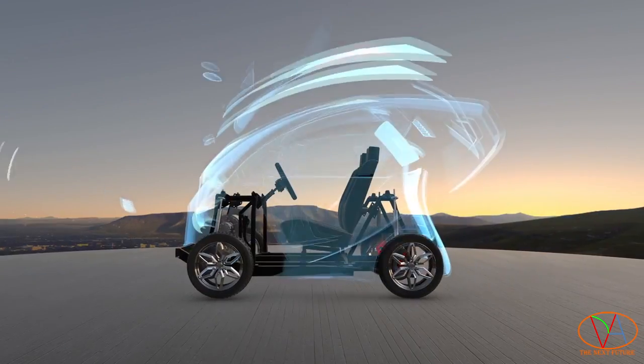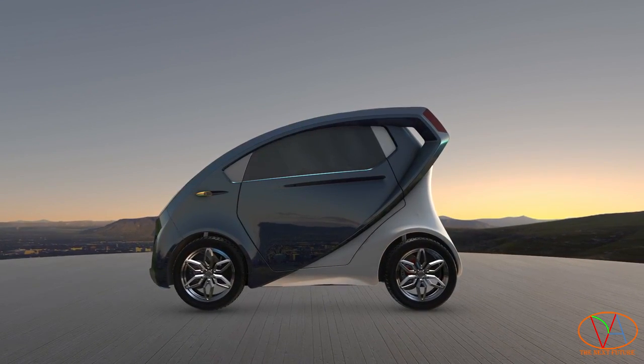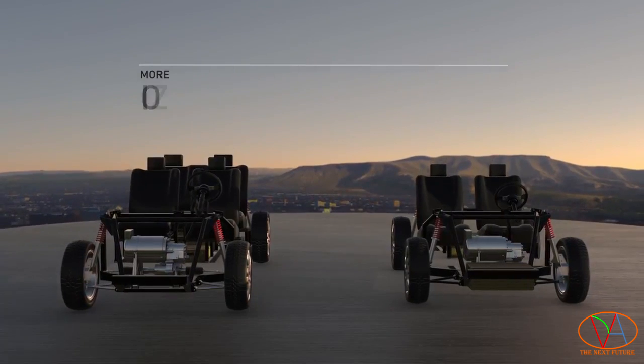Entrepreneurs can effectively take a technological leap forward, saving millions of dollars and years of research and development. A single open-source platform means countless vehicle possibilities, enabling more brands, more players, and more innovation.